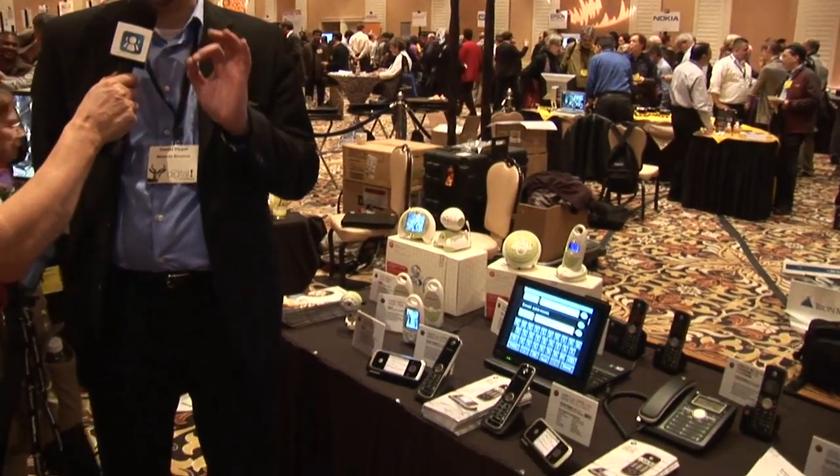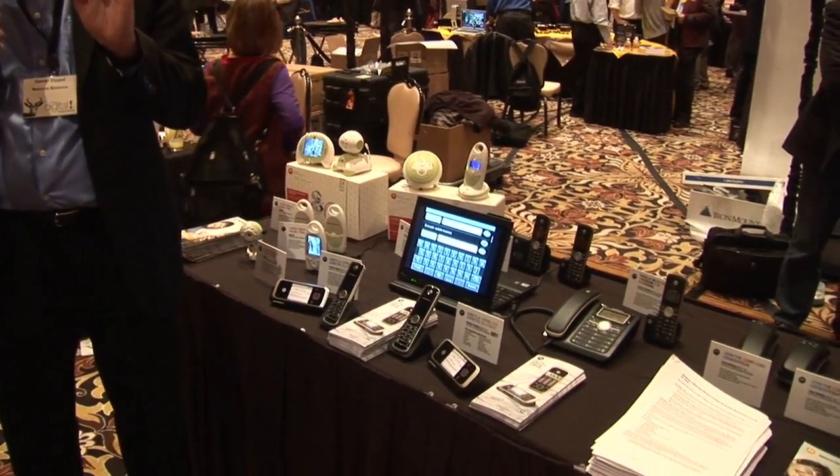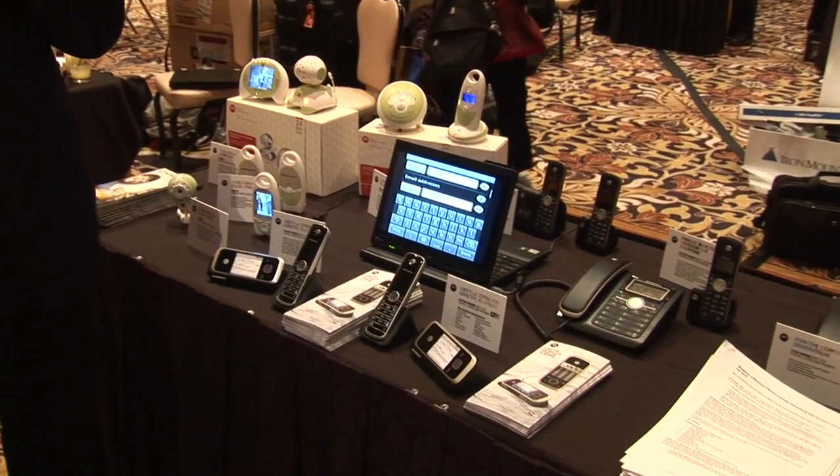There's a lot of interest in the Motorola Android phone, but the Android operating system has other applications as well. This is the HS1001 — it's a DECT 6.0 cordless phone with Wi-Fi and the Android 1.6 operating system.